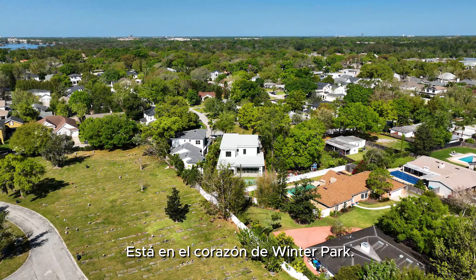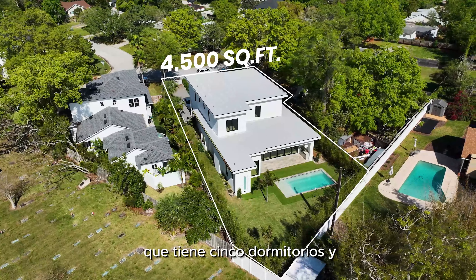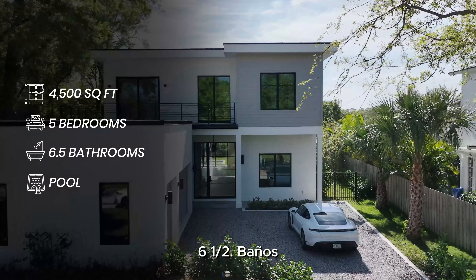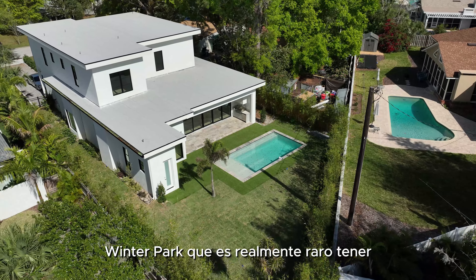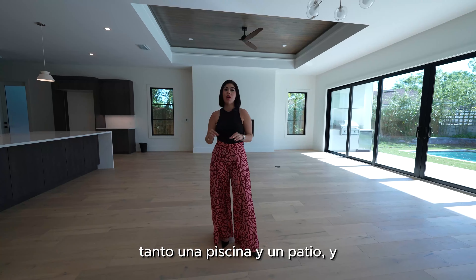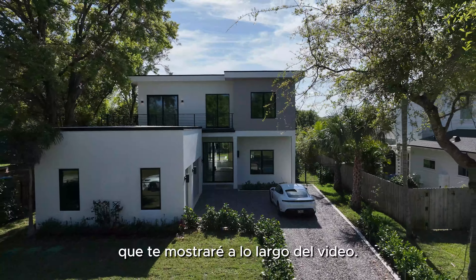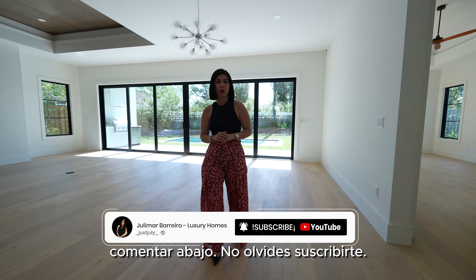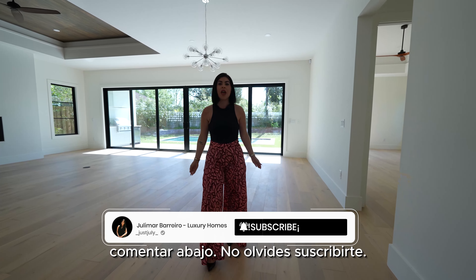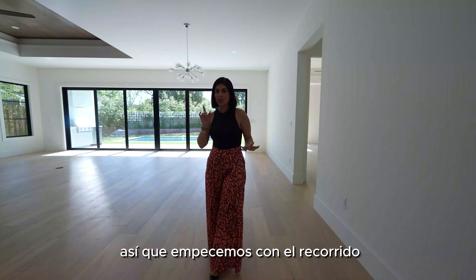The house I'm about to show you is in the heart of Winter Park. It is a 4,500 square foot home with five bedrooms and six and a half bathrooms. It comes with a pool and a yard — which is really rare in Winter Park to have both — a saltwater pool, a three-car garage, and a lot of extra features I'll show you throughout the video. If you have any questions, comment below and don't forget to subscribe.